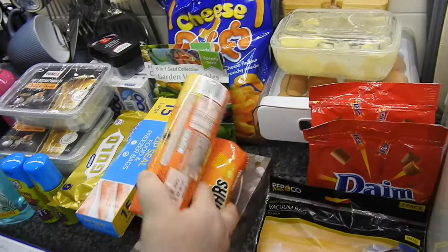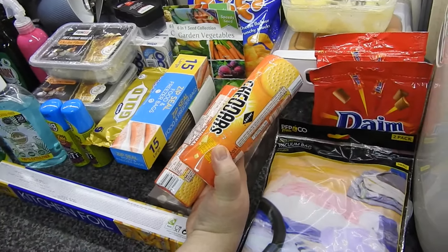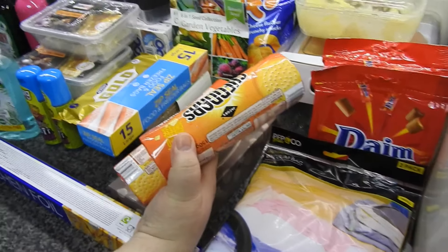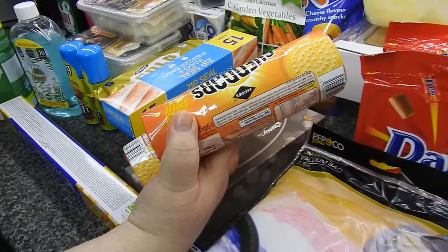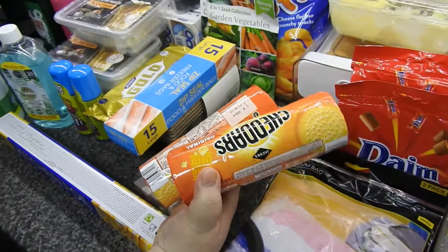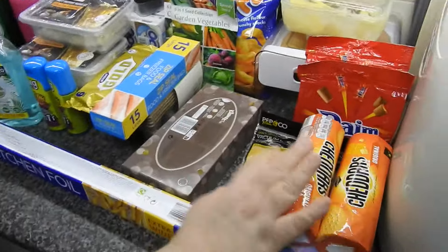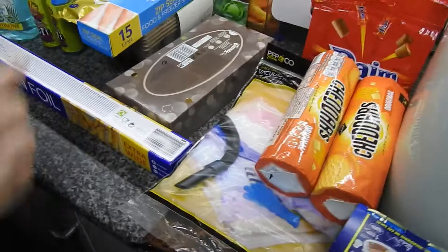I've got two packs of the original Cheddars. I do remember ordering the darker red pack — is that the Red Leicester, Steve? Yeah, they're nice. They've sent out the original, but the original of these are nice as well, even though they never said anything about the swap.